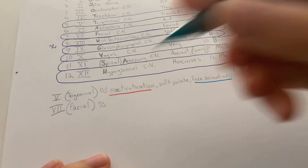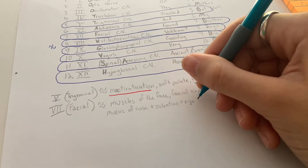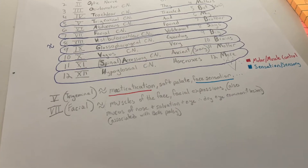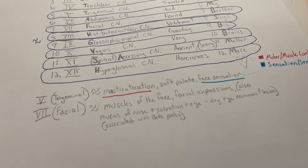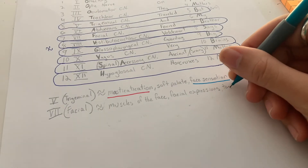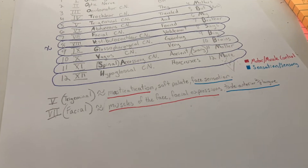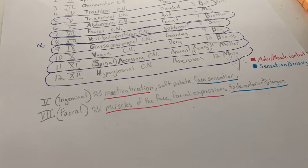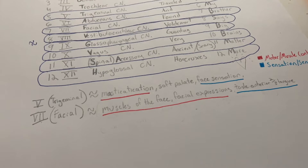Next is seven, the facial nerve. That one controls expressions of the face and also does some sensory things like mucus and salivation — it causes dry eye and is associated with Bell's palsy. It also has taste for the anterior two-thirds of the tongue. Since it controls facial expressions (motor) and taste (sensory), this is another one that has a B for both.